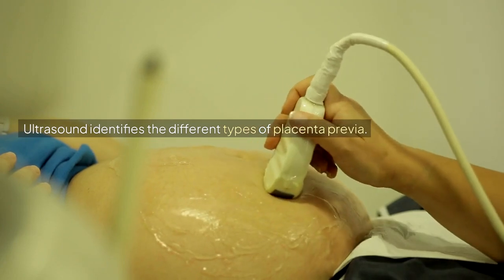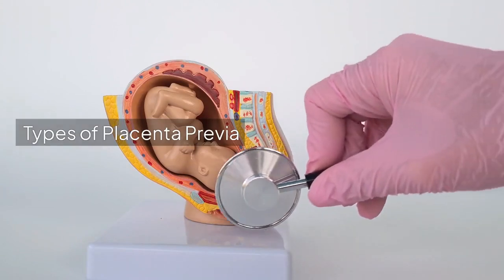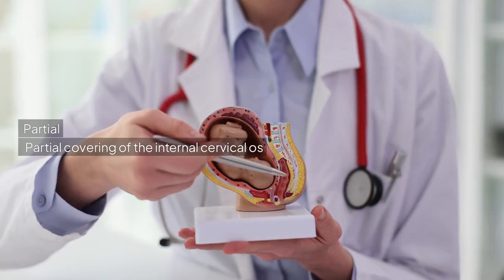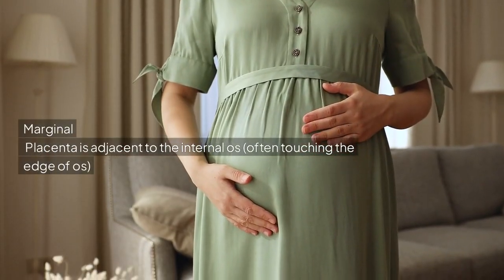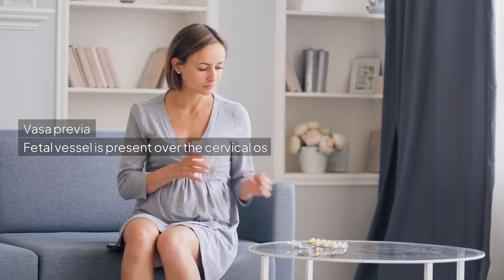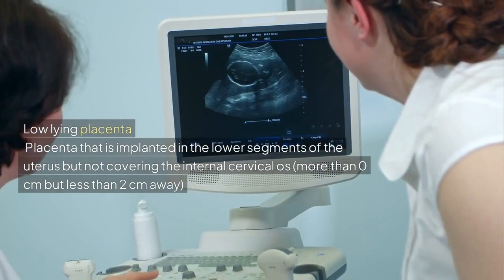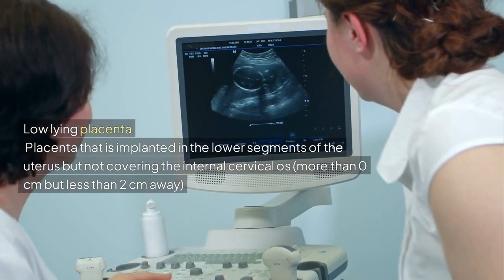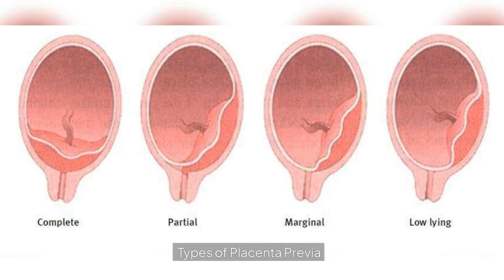Ultrasound identifies the different types of Placenta Previa. Complete: complete covering of the internal cervical os. Partial: partial covering of the internal cervical os. Marginal: placenta is adjacent to the internal os, often touching the edge of the os. Vasa Previa: fetal vessel is present over the cervical os. Low-lying placenta: placenta implanted in the lower segments of the uterus but not covering the internal cervical os, more than 0 cm but less than 2 cm away.